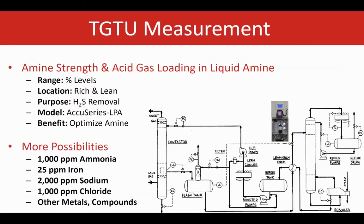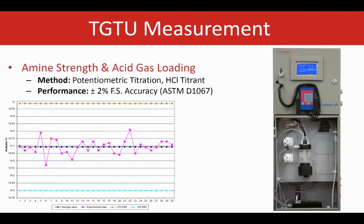Multiparameter systems measure both amine strength and H2S loading. Multistream systems can monitor both lean and rich streams. Several other compounds can be measured utilizing different analyzer configurations. Galvanic's AccuSeries analyzer monitors amine following an approved ASTM method. Our analysis sequence guarantees plus or minus 2% of full-scale accuracy and repeatability.